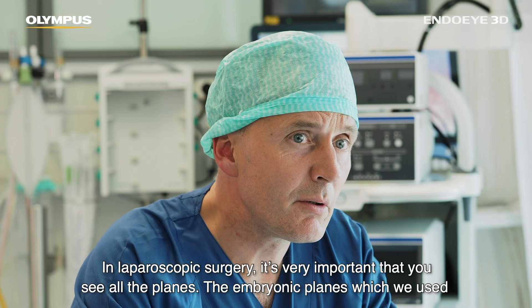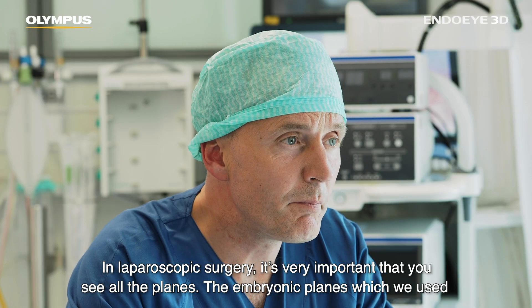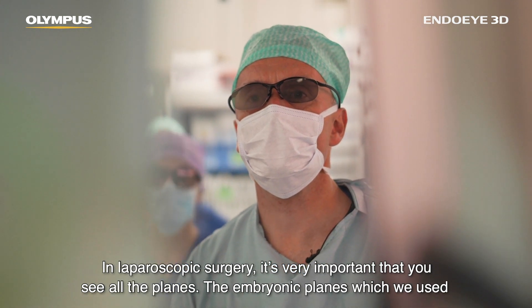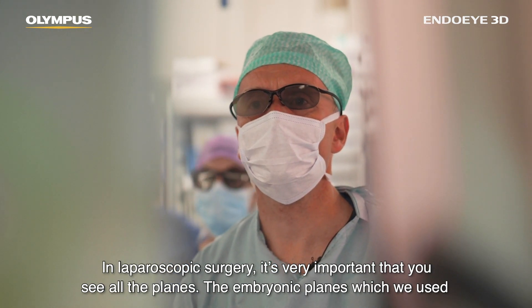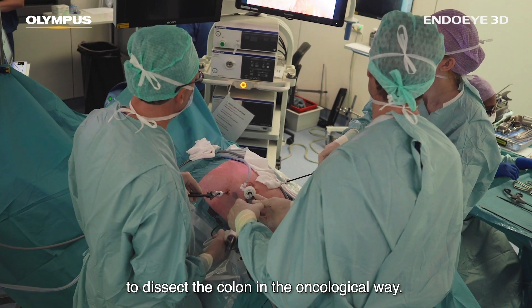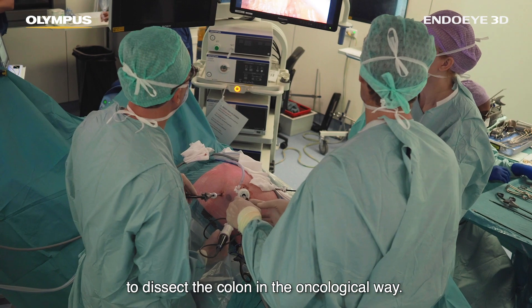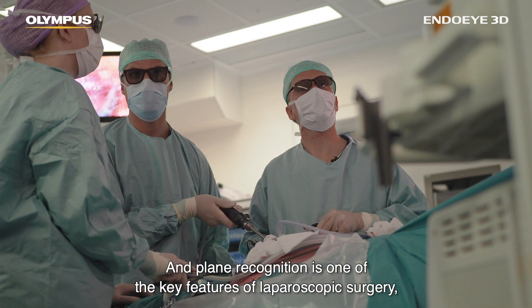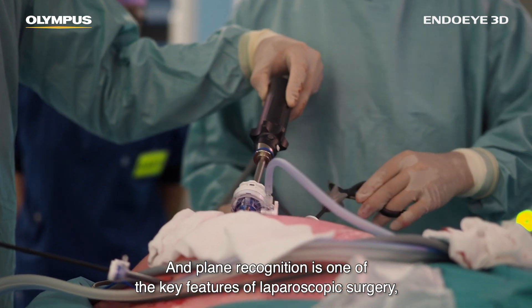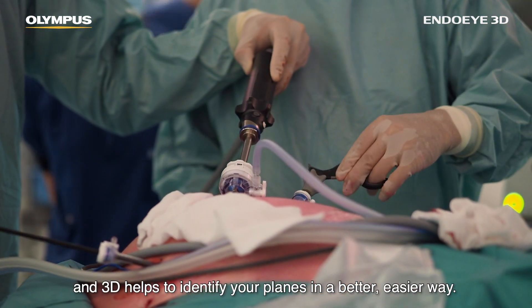In laparoscopic surgery it's very important that you see all the embryological planes, which we use to dissect the colon in an oncological way. Plane recognition is one of the key features of laparoscopic surgery and 3D really helps to identify your planes.